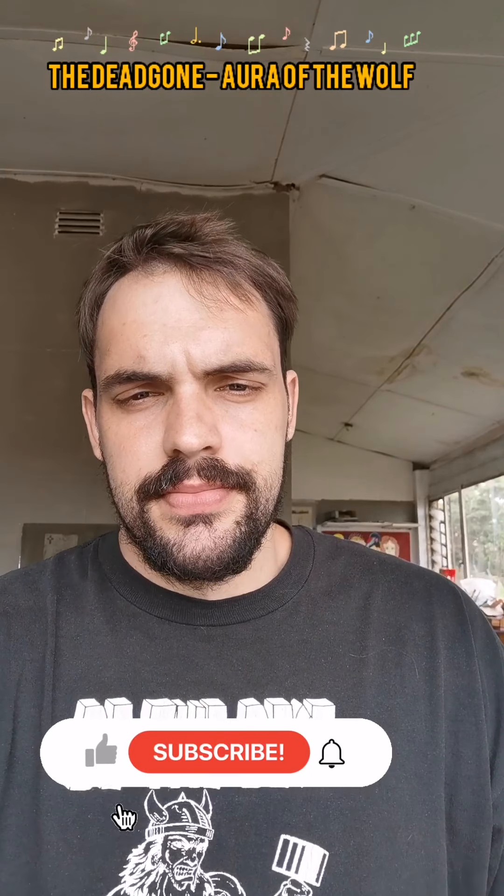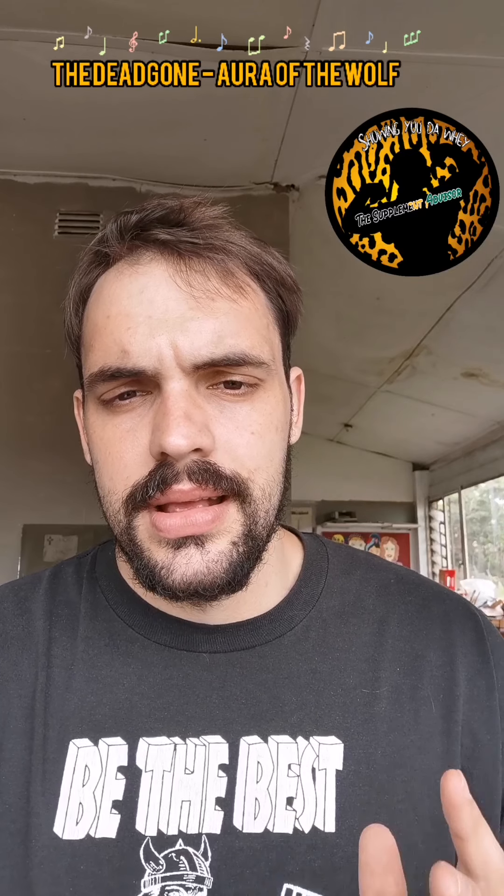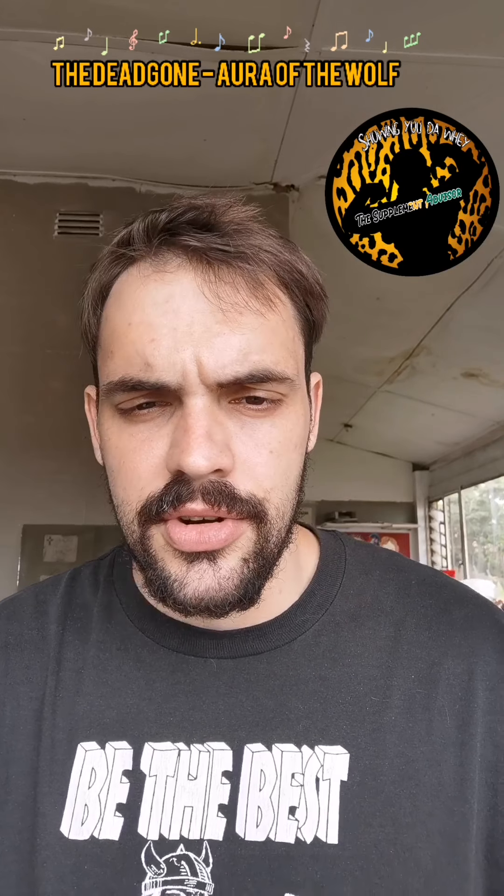So as you guys know, what is in my hands right now is Ghost Burn. A big thank you once again to Dan the Man and everyone involved in making this happen. I am super excited to get this out because I actually really, really enjoyed this product — it's so good. Now let's first dissect the ingredient panel.